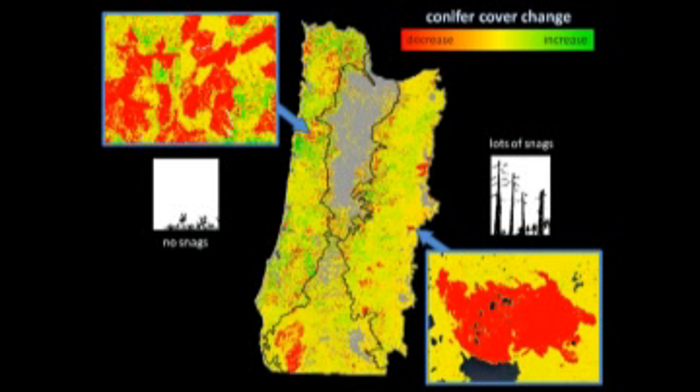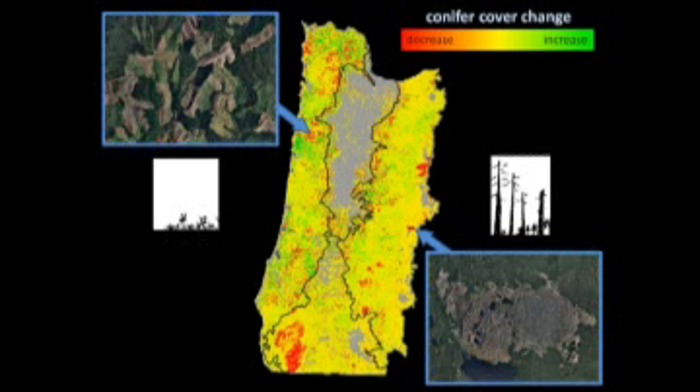Here are examples of those changes. On the left, in the coast range of Oregon, a big pocket of decreasing conifer cover — those are clear cuts on industrial forest land. Over here on the right, in the Cascade province, you see large patches, and those are basically caused by fire. And they have lots of snags — that's what I'm going to be talking about.